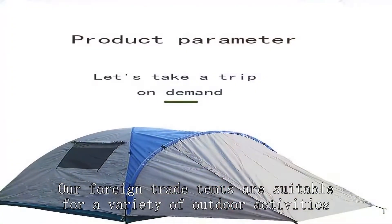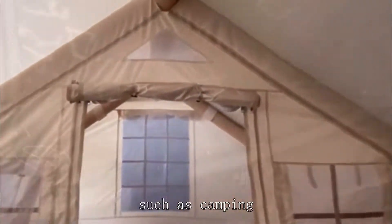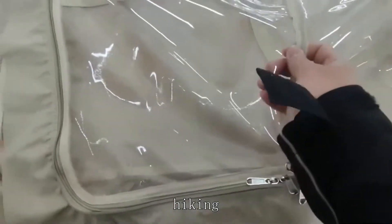Our foreign trade tents are suitable for a variety of outdoor activities, such as camping, hiking, music festivals, etc.